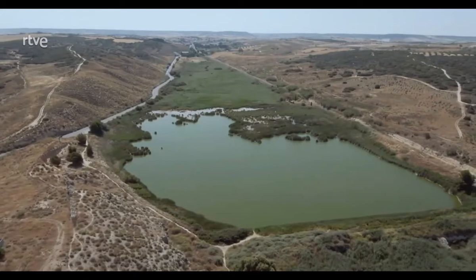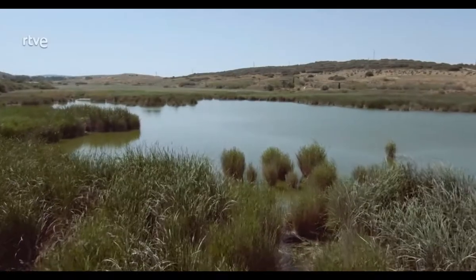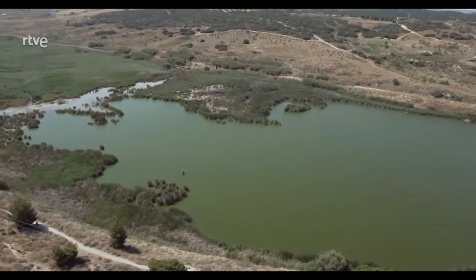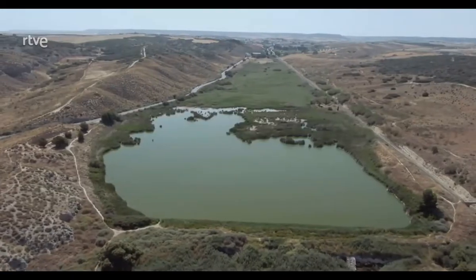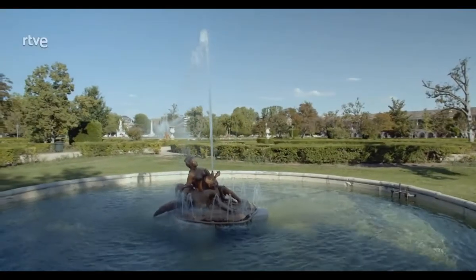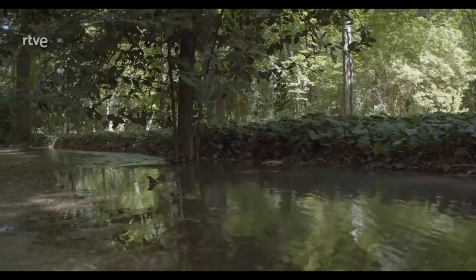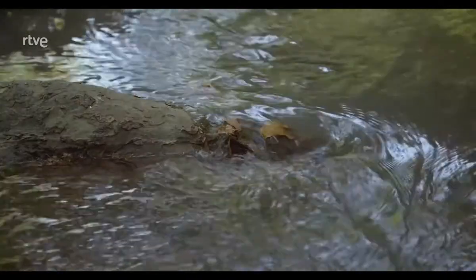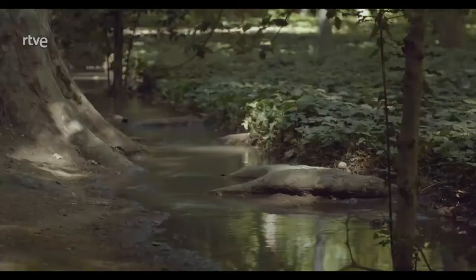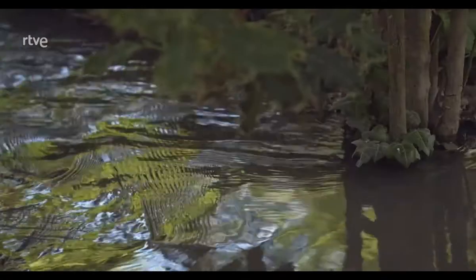Para el riego de los jardines no se podían emplear las aguas del Mar de Ontígola, que son salobres debido a los yesos y las margas que forman su suelo. Se utilizaban sólo para alimentar las fuentes ornamentales y se regaba con el agua dulce del Tajo. El sistema de riego por inundación, o riego a manta, era el idóneo para jardines de gran extensión y se sigue utilizando hoy en día en ambos jardines.